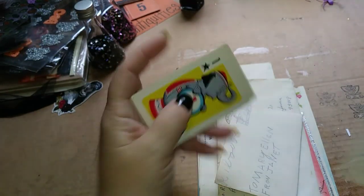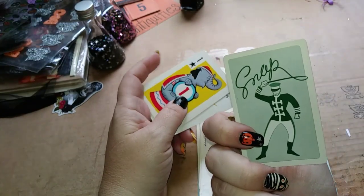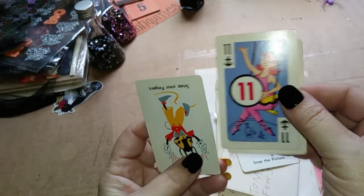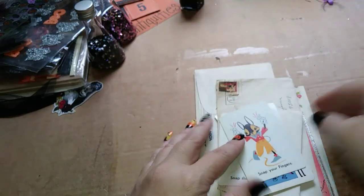Then I picked up these cute little cards — there's 'Snap the picture,' then we've got a little elephant, and then a little trapeze lady, and 'Snap your fingers.' I thought those were pretty cute.